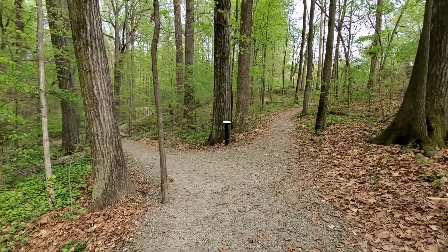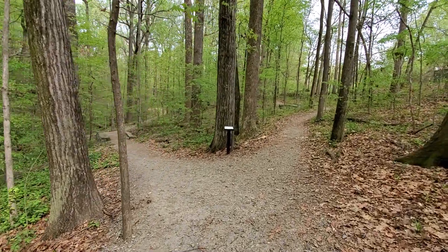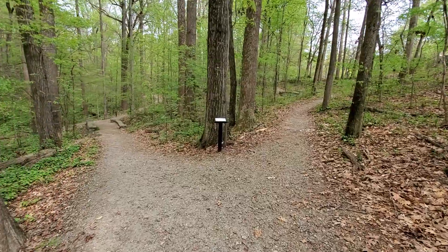Hey Explorers, this is Steve with Explore Atlanta again. I'm going to continue my little tour here in Deep Dean Park.